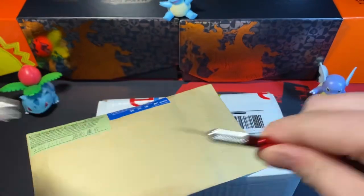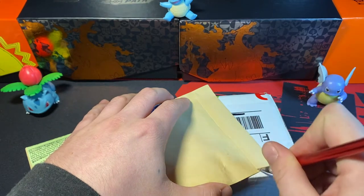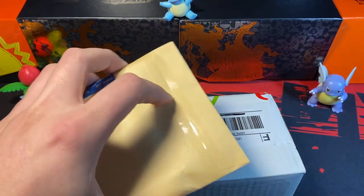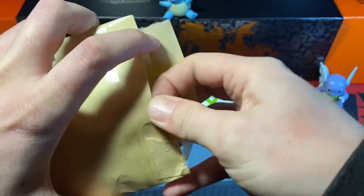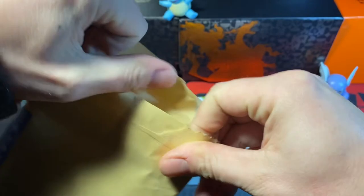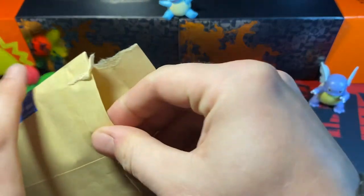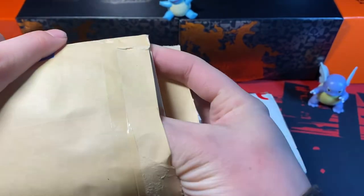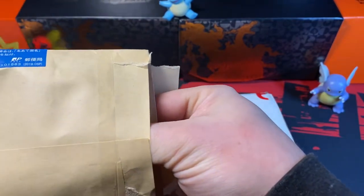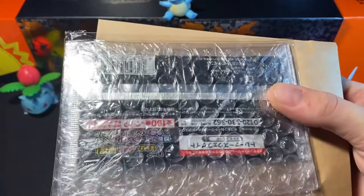Let's get our trusty razor, make a nice cut. Hopefully that did it. All right, perfect. I think it's so cool that this package came all the way from Japan. Let's see what's inside. Looks like another envelope maybe. Nice, they packaged this very nicely.